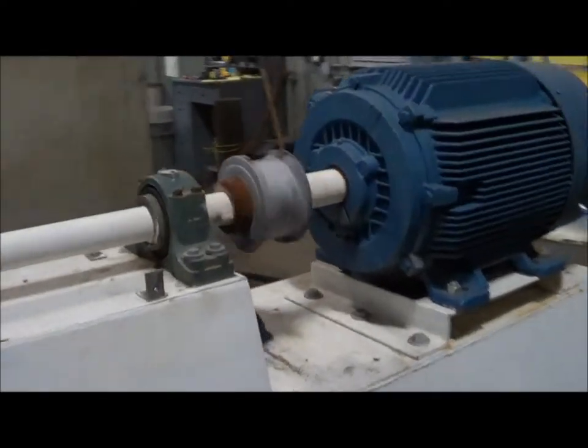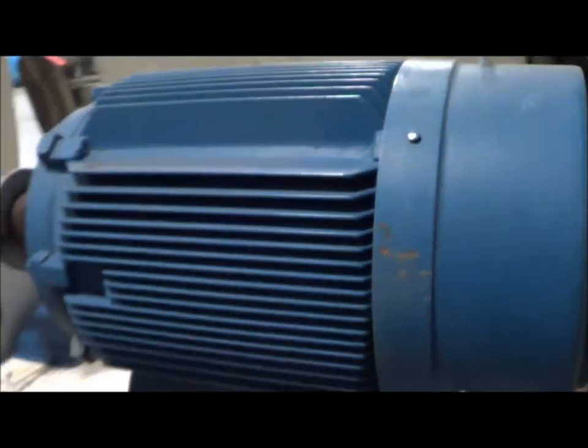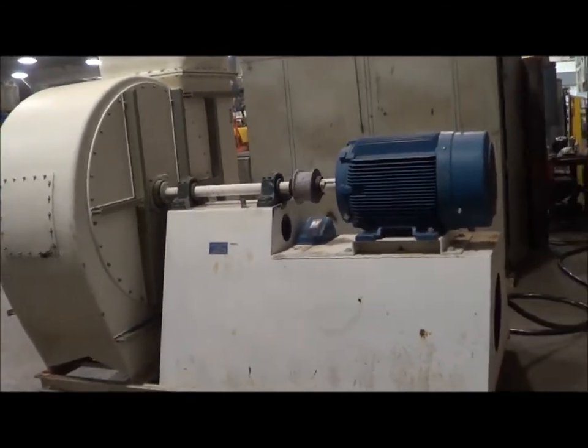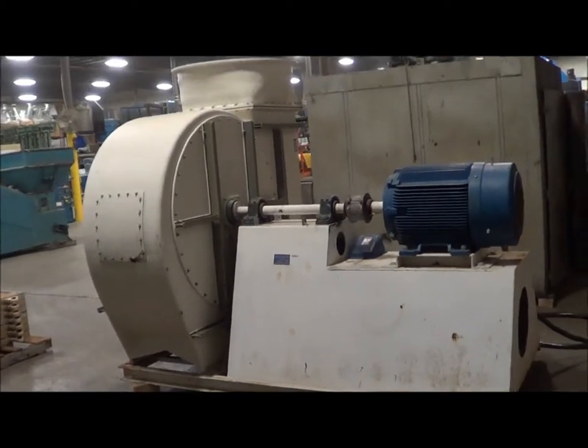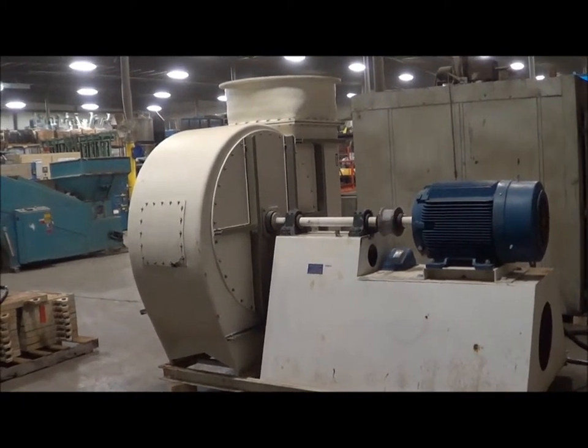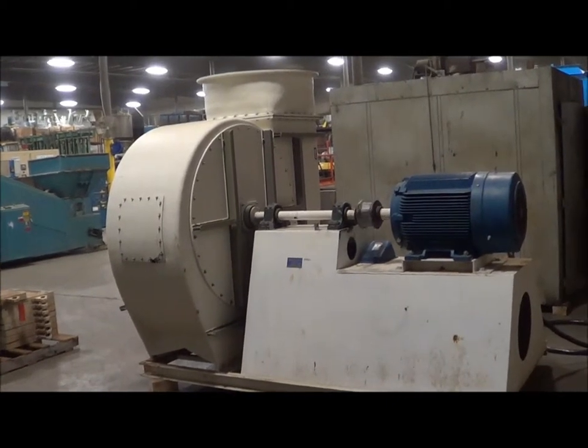The unit runs very smooth, motor and bearings sound very good. If you're interested in this unit or have any questions, please contact Lanco at 616-887-8300 or online at www.lanco-corp.com. Thank you for watching and have a great day.